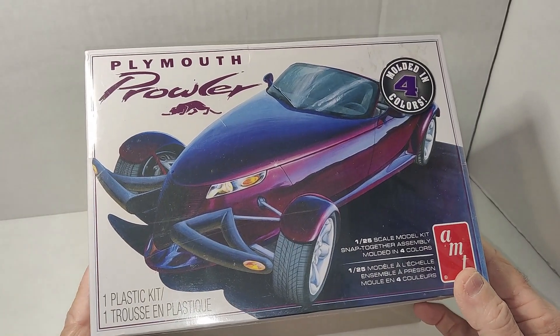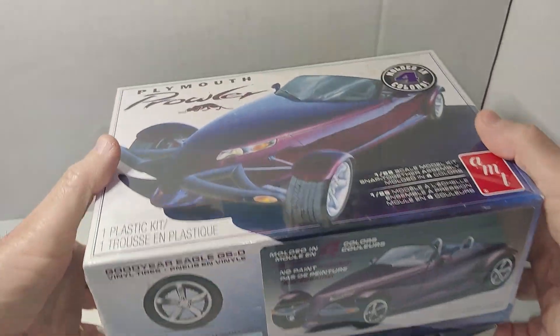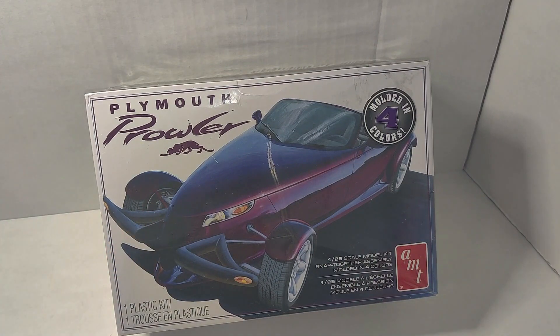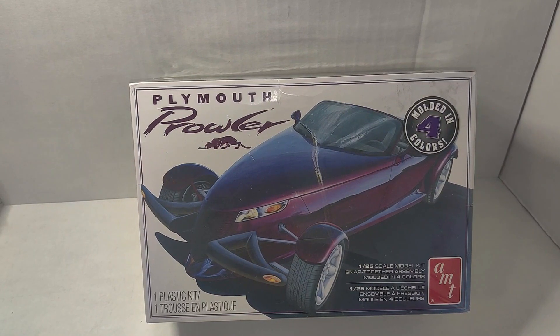I just wanted to make a short video to thank Vinnie again very much for sending me this kit — very cool kit. I also wanted to say I hope everybody has an awesome Thanksgiving, enjoy your families, enjoy the holidays, take time to reflect. With that being said, take care of each other, be good, be kind, and I will talk to you again in the next video. Thank you, bye.